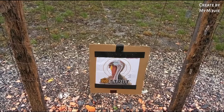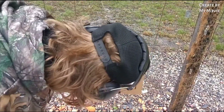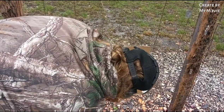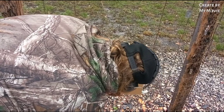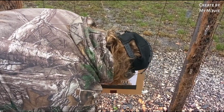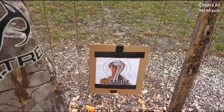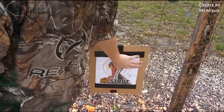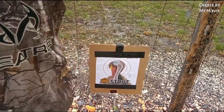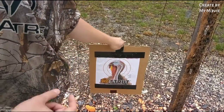All right guys, down range here. Looks like that shot went a little high and right possibly, but that's a dead turkey. That's 10 pellets in the head on the first shot. So I think I pulled it — we're going to go ahead and shoot that again just to make sure it was me pulling it. That's a pretty decent pattern for just a full choke gun, not having a turkey choke in it. See you guys here in a second for shot number two.